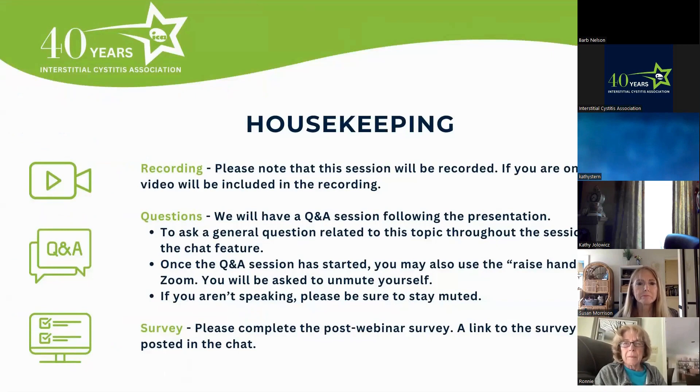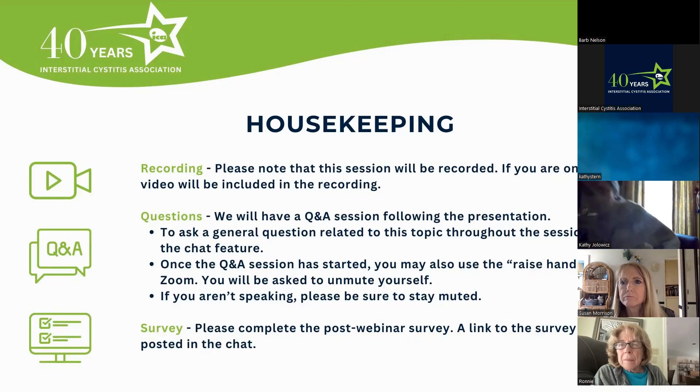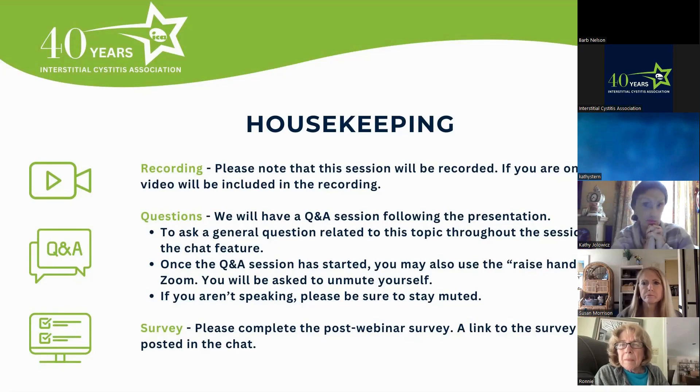Please note that this session will be recorded. If you are on camera, your video will be included in the recording. We will have a Q&A session following the presentation. To ask a general question related to this topic throughout the session, please use the chat feature. Once the Q&A session has started, you may also use the raise hand feature in Zoom. You will be asked to unmute yourself. If you aren't speaking, please be sure to stay muted. The doctors will answer as many questions as they can during the webinar. Please complete the post-webinar survey — a link to the survey has been posted in the chat.